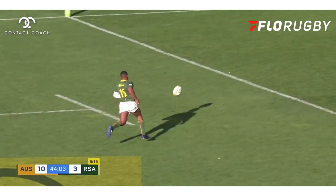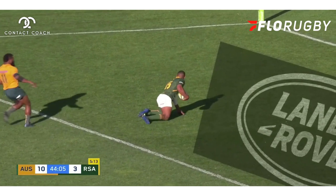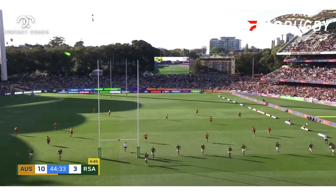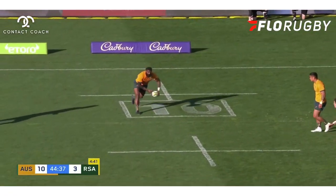If you think of the context where the Wallabies started, this is a huge territory game. A long kick nowadays can be a shot to nothing to gain territory, and that's exactly what happens. Even with a 40-metre kick, the Aussies are still getting it into the South Africa half where they can set up.